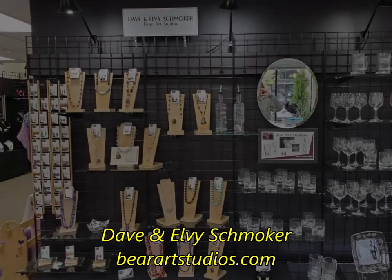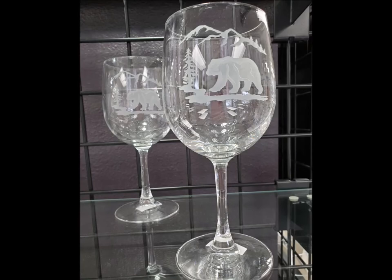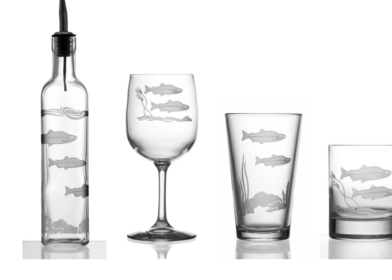The first exhibit you will see is Dave and Elvie Schmoker's sandblasted glasswork and their jewelry. Dave and Elvie create their own glass designs, cut their own stencils, and sandblast each piece individually using a unique double-edged process. Their glass art is about the beauty of nature and the functionality of the pieces, and is meant to be used and enjoyed.